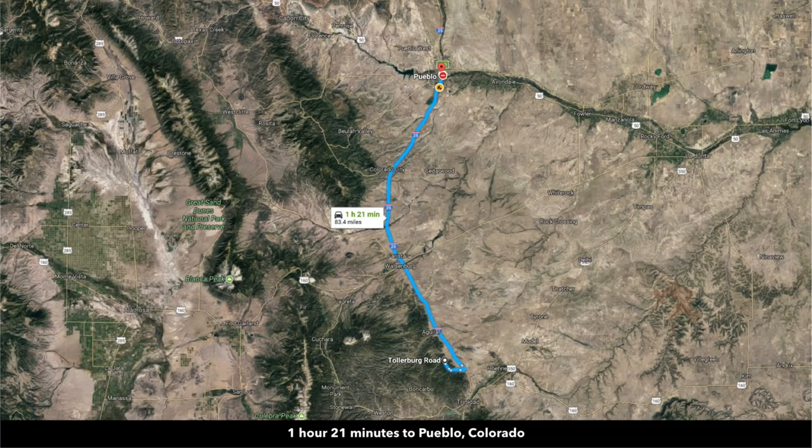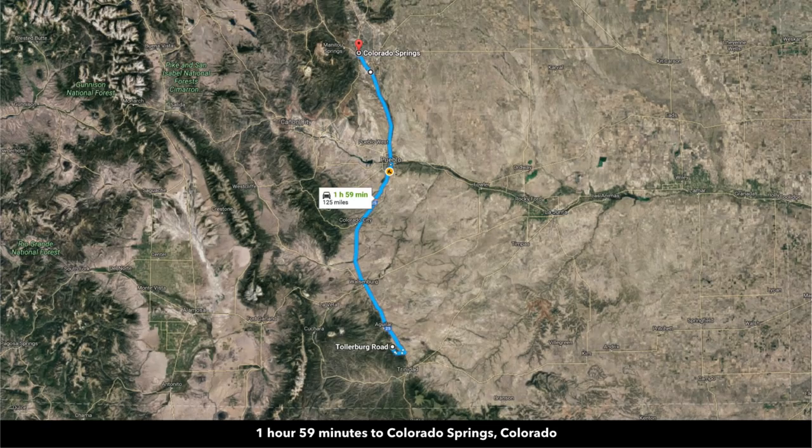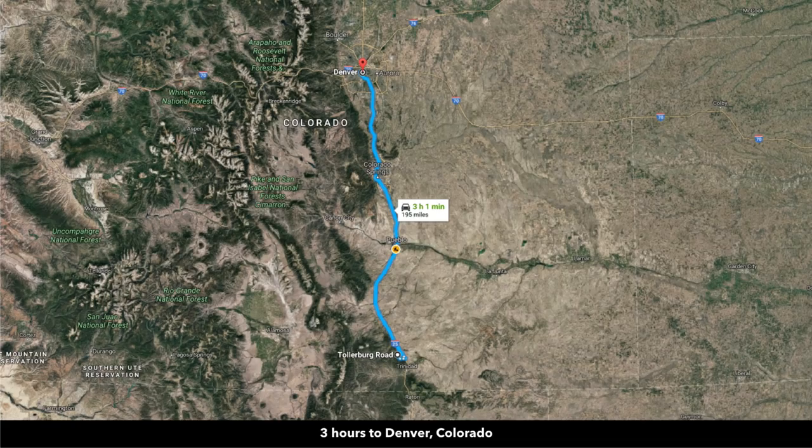You're only about an hour and 20 minutes to Pueblo, which has a population around 100,000 — pretty much anything you need you can find in Pueblo. You're only about two hours from Colorado Springs, population around half a million. And then you're just three hours to Denver — the largest city in Colorado with an international airport — and the surrounding metropolitan area has a population well over a million.